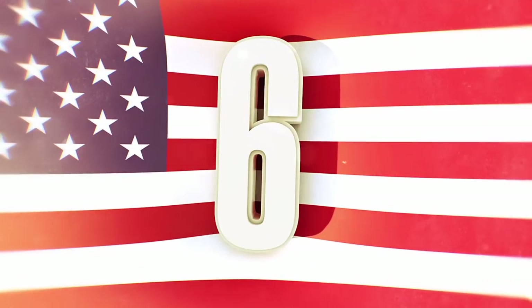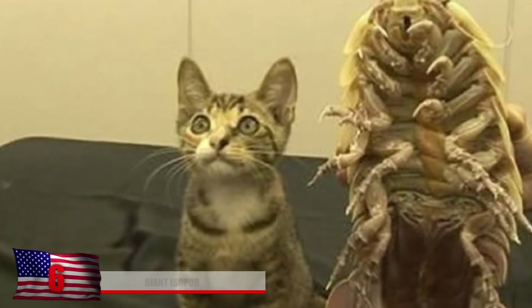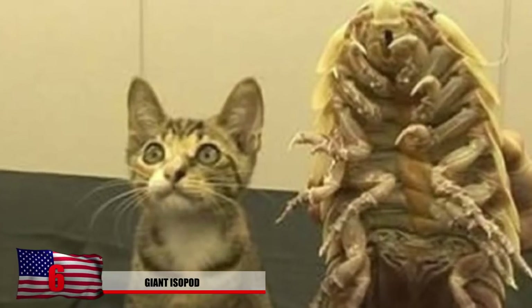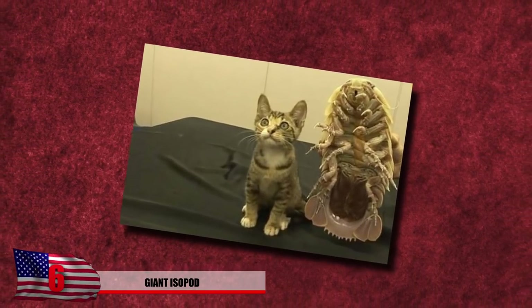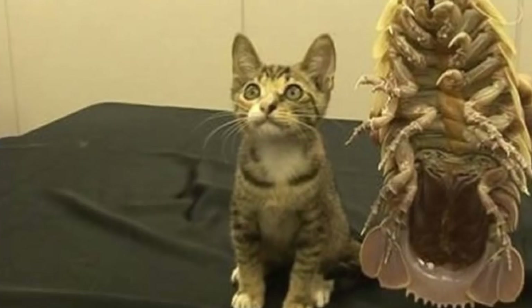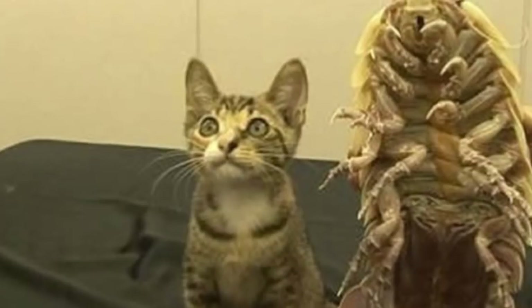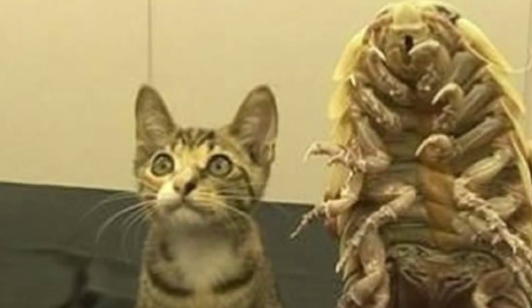Number 6: Giant Isopod. Would you really be that surprised if we told you this wasn't photoshopped and came from a Japanese game show? This image displays a giant isopod — basically a really creepy crustacean from the bottom of the sea — next to an adorable kitty. The image really makes you wonder what the heck is about to happen next. Will the giant isopod eat the live kitten on TV? We sure hope not.